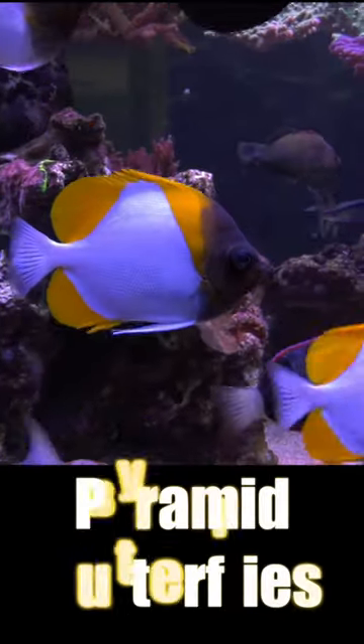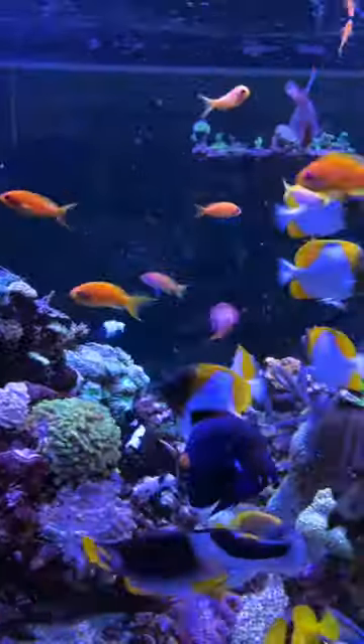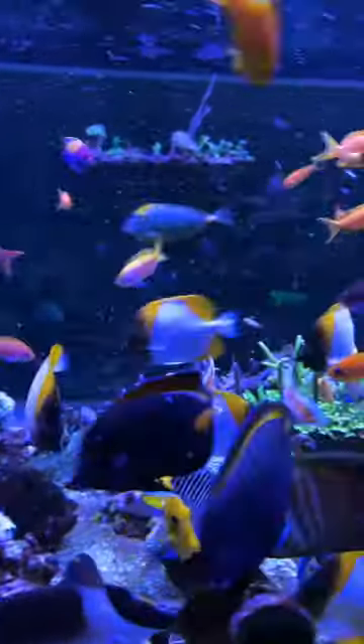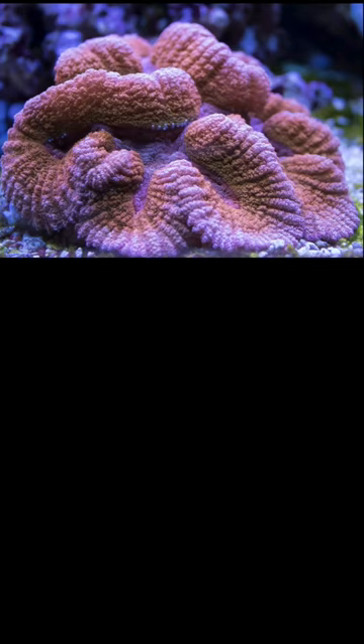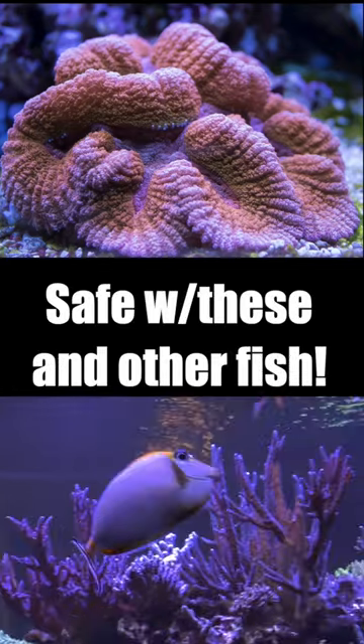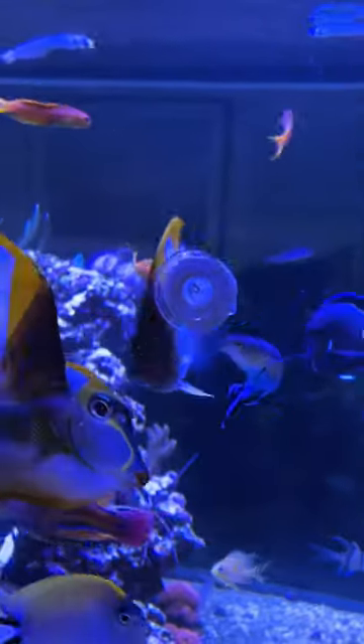Pyramid butterflies — completely reef safe and great looking as well. I have six in my 987 gallon reef and they catch viewer's eyes more than any other fish in my tank. They won't touch your corals and they'll leave other fish alone too. They're also very strong eaters and I've had no problem getting them to eat.